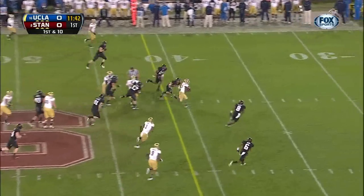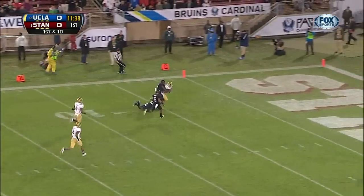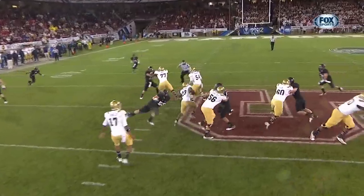Franklin now between the tackles — Jonathan Franklin. After 30, he turns on the speed. Touchdown. I'm not sure you're going to overturn that, as he was falling into the end zone.